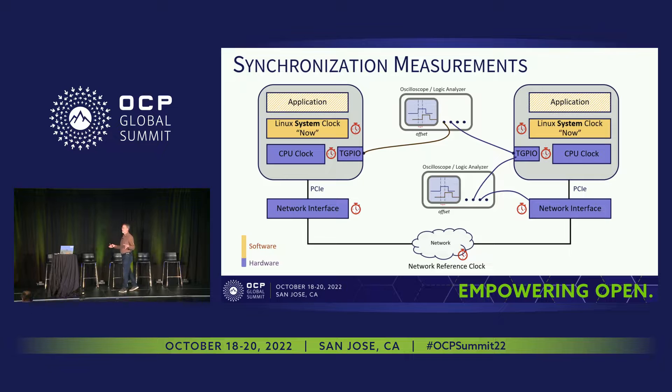If we look at a model for testing timing and synchronization, we can see two systems here. We have applications running, operating systems, and a CPU hardware clock — the hardware shown in a bluish color. Then we have the network interfaces, and often there's a pulse per second coming out of a network interface that we can hook up to a logic analyzer or oscilloscope. We can see how well those are aligned from one NIC on one system across the network to a NIC on another system.